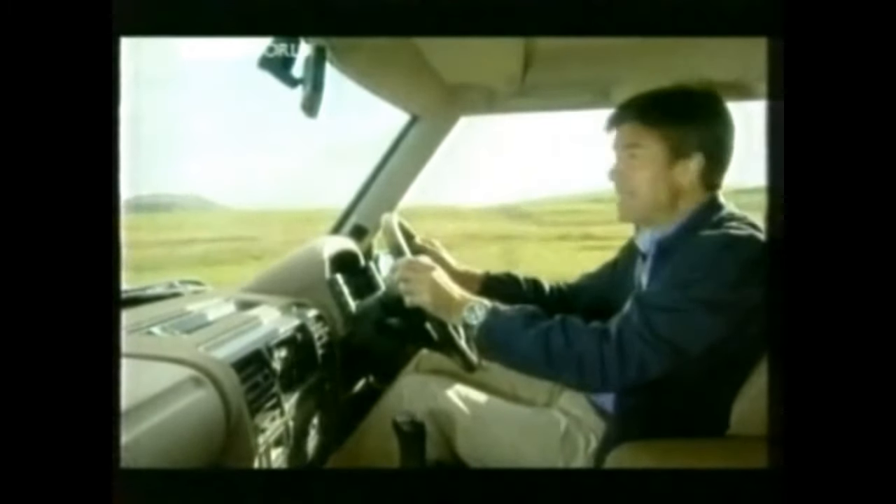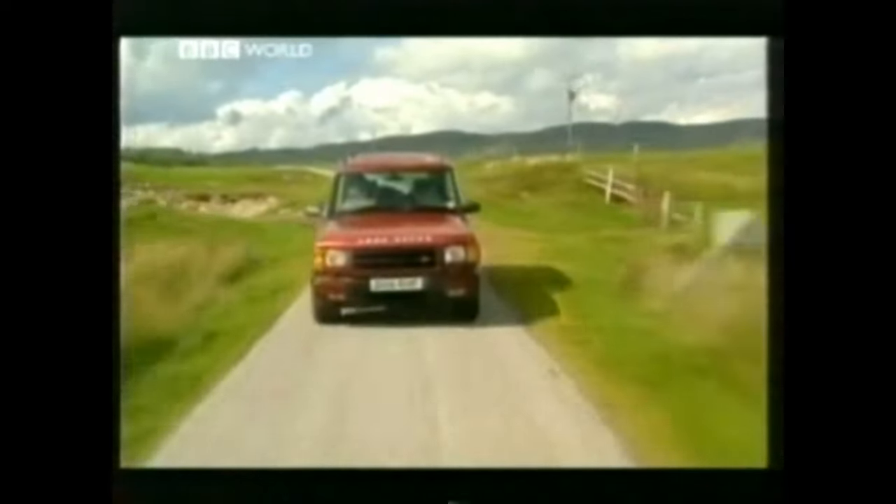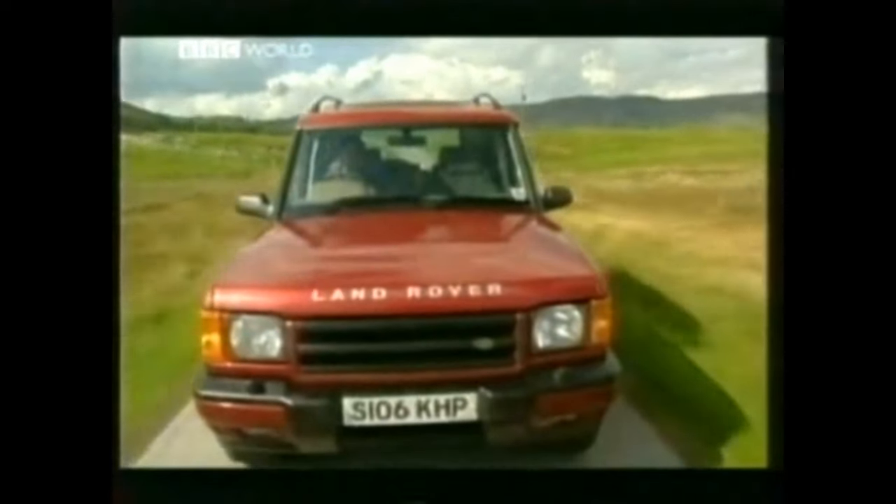It seems to want to get up and go. You might actually now be able to overtake safely in a Discovery without needing a one-mile straight to do it in. But in the end, a diesel is still a diesel. So let's move on to more interesting things.